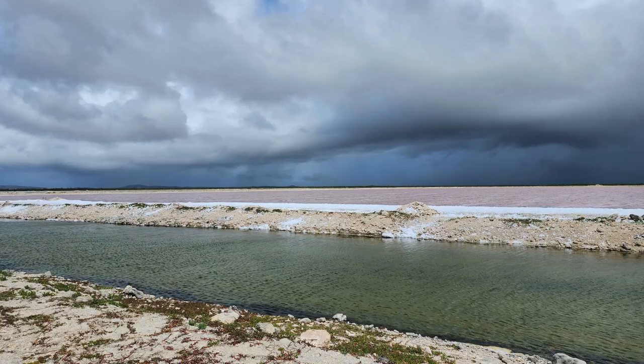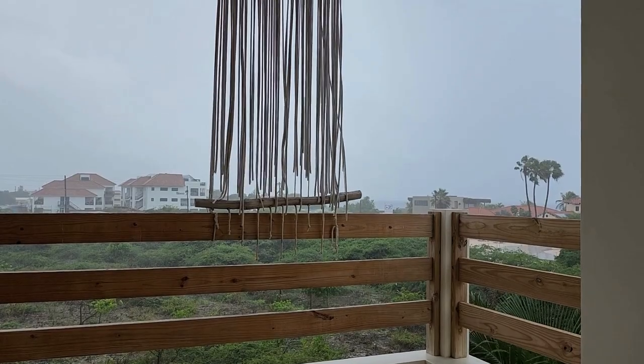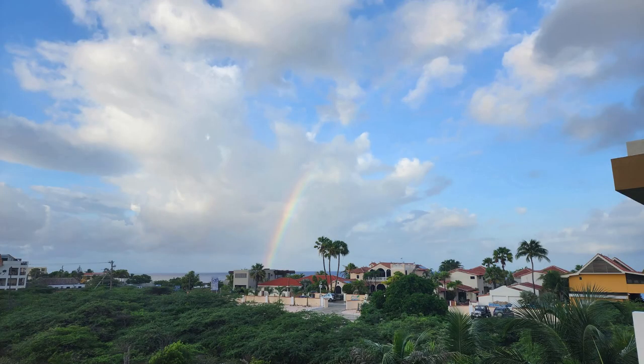The next day we decided to head out to Washington Slagbaai National Park — I probably butchered that, sorry. It's located on the north part of the island and it's a massive national park. November is unfortunately rainy season — afternoon downpours for the first few days, light showers and beautiful rainbows, but up in the mountain areas it rains a little more. I'll let the video from that day speak for itself.